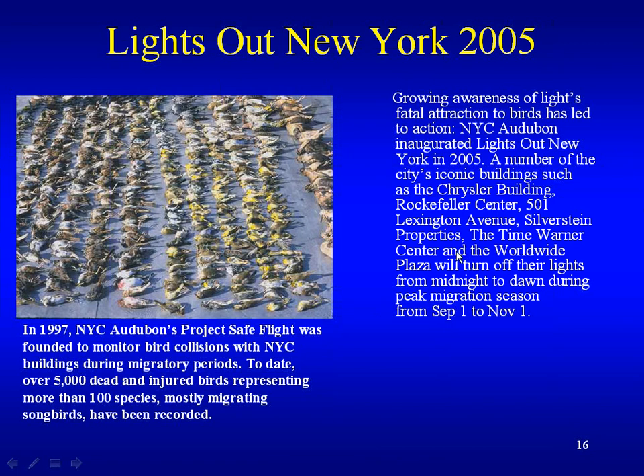New York City goes around and collects dead birds as part of their monitoring program to see how many birds are actually killed. Growing awareness of lights' fatal attraction to birds has led to action. New York City Audubon inaugurated its Lights Out program in 2005. Iconic buildings such as the Chrysler Building, Rockefeller Center, 501 Lexington Ave, the Time Warner Center, and Worldwide Plaza will turn off their lights from midnight to dawn during peak migration seasons from September 1st to November 1st.